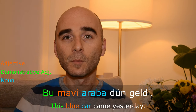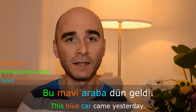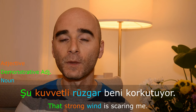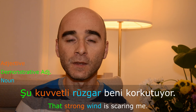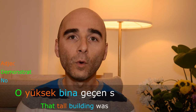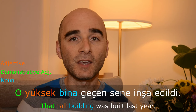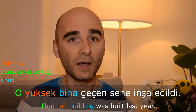There could also be an additional adjective in between the demonstrative adjective and the noun, such as 'Bu mavi araba dün geldi' — this blue car came yesterday. Or 'Şu kuvvetli rüzgar beni korkutuyor' — that strong wind is scaring me. Or 'O yüksek bina geçen sene inşa edildi' — that tall building was built last year.